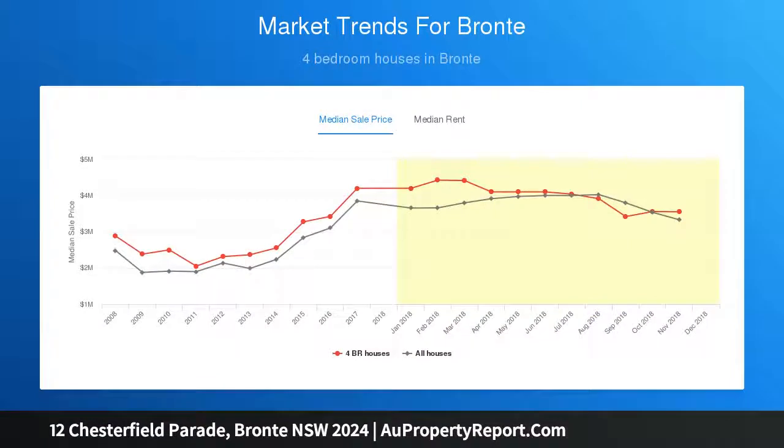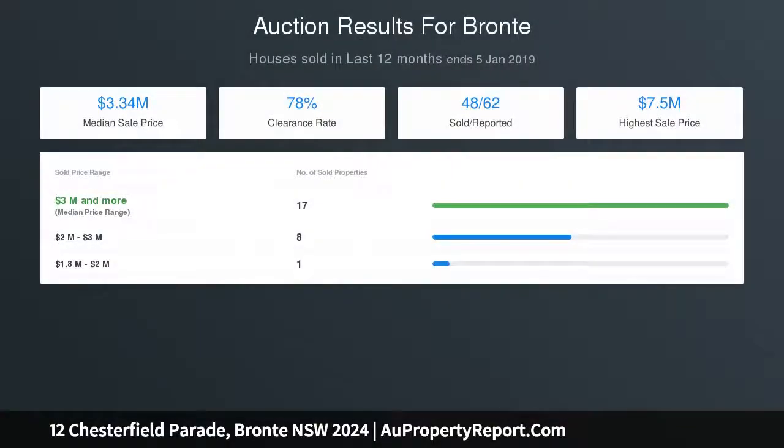Capturing treetop outlooks and ocean cameos from its upper levels, the house is close to Bronte and Pavelli Beaches, in a picturesque leafy setting opposite Pavelli Public School, and a short stroll to McPherson Street's cafes and eateries.